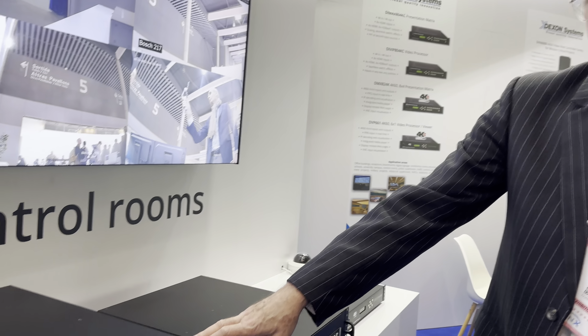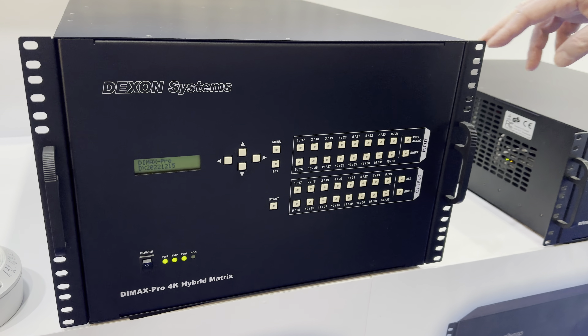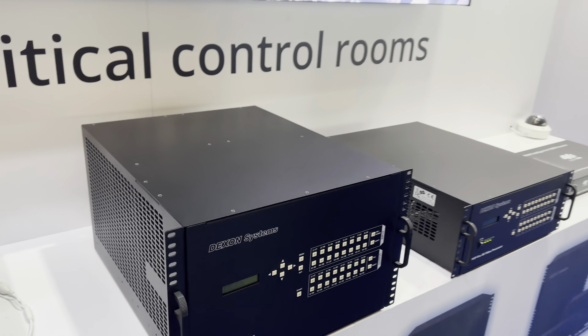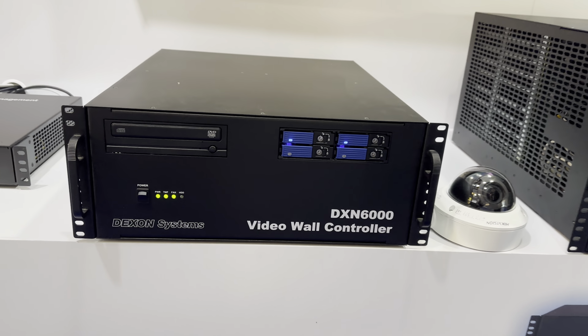This video wall family has a new member — the matrix features. That is a presentation matrix scaling up and scaling down signals, providing seamless switching, crossfade switching, OSD, and other interesting features.